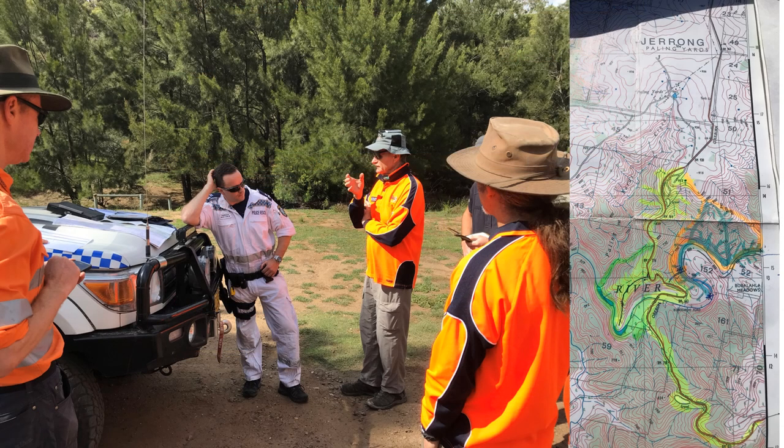The iPads have found other uses. SES volunteers recently arrived at a remote search to find that the police had only got one map. iPads were used to take photographs of the map so that each search team could carry them and view a good-sized copy of the map while in the bush. Mobile phones and iPads are now a standard part of SES vehicle equipment.